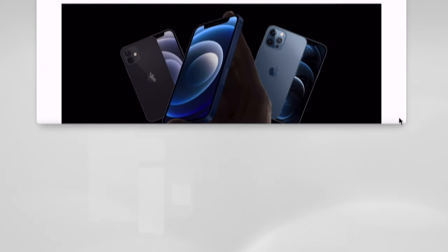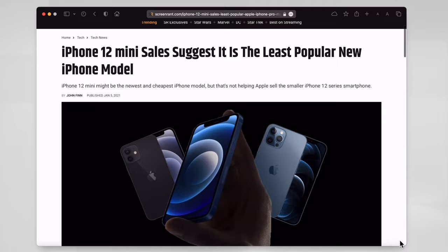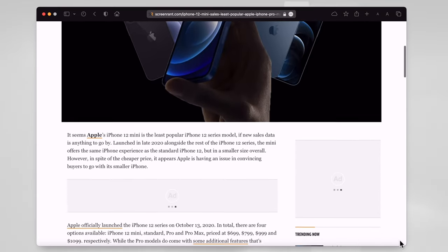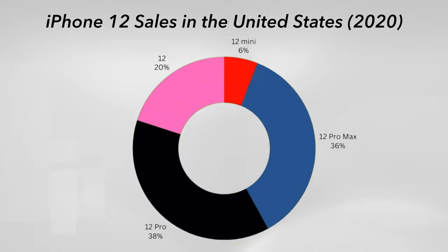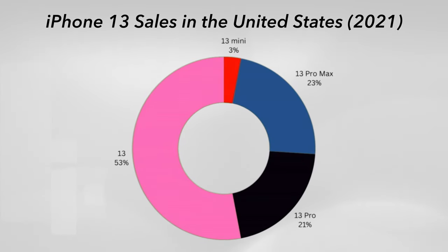Despite demands to introduce a smaller version of the iPhone, sales of both the 12 and 13 mini were disappointing. The iPhone 12 mini in the US accounted for only 6% of overall sales of the entire 12 lineup. A year later, the 13 mini accounted for only 3% of the overall 13 lineup. Suffice to say, no one wanted the mini.